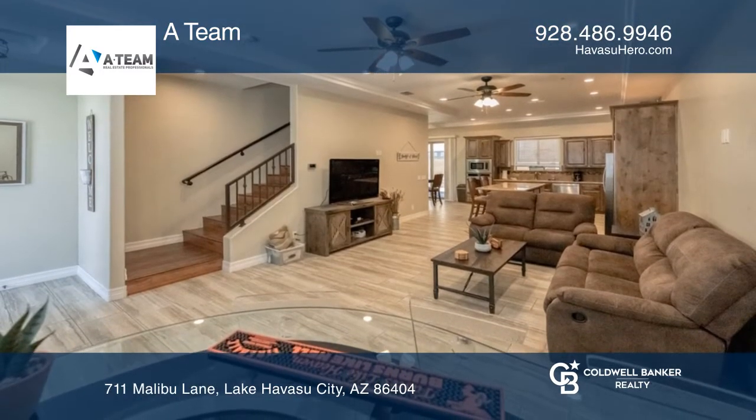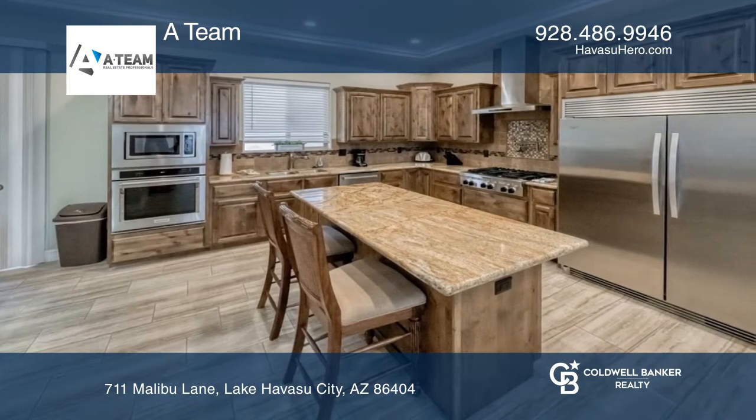Relax in the living room that offers lovely flooring, two ceiling fans, a tray ceiling, and recessed lighting.